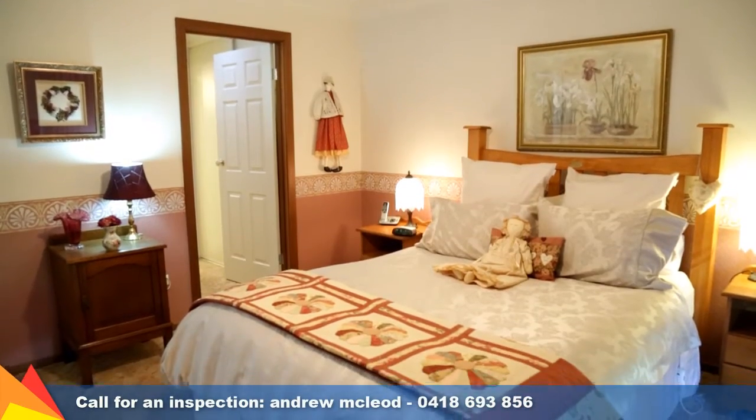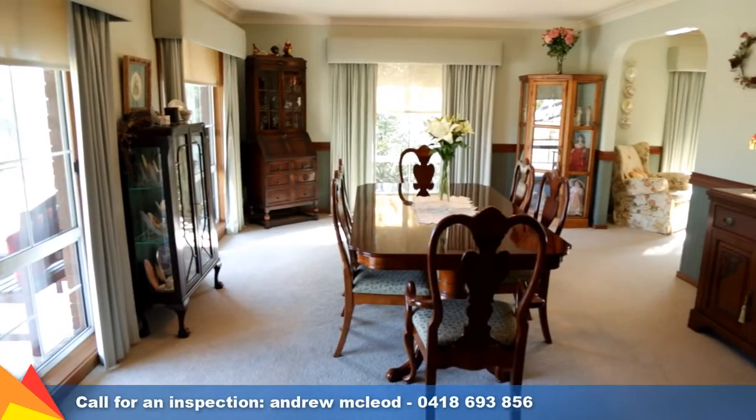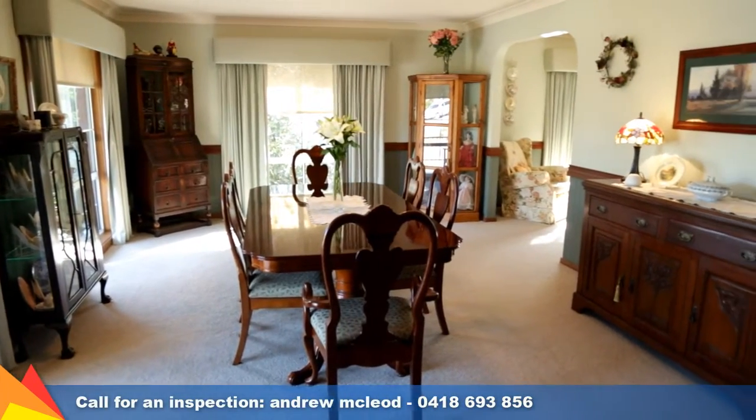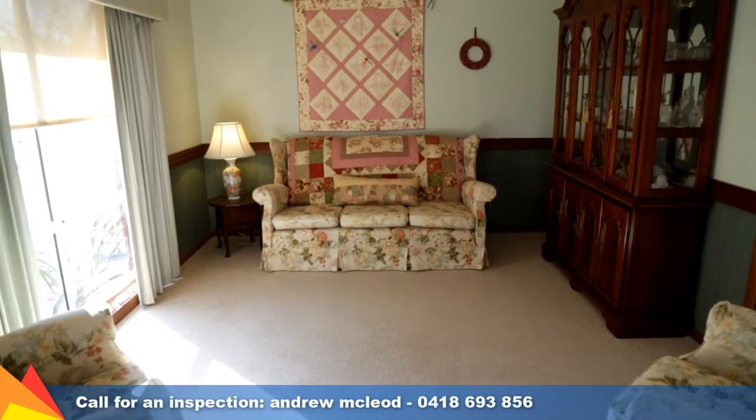The main bedroom has a modern renovated ensuite. You'll find a living area to suit every occasion, with an elegant formal lounge and separate dining room, plus a family and meals area off the kitchen.